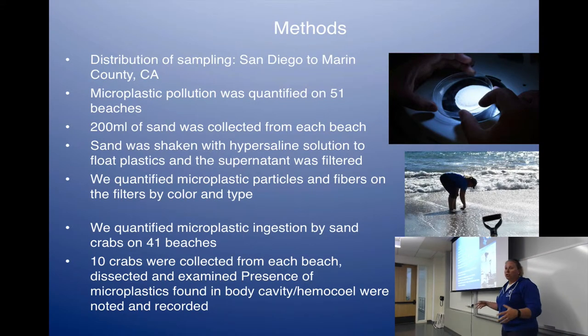My methods involved a large distribution range. We have sampling of beaches — approximately 51 sites tested so far, anywhere from Marin County all the way down to San Diego in California, with some of the Channel Islands included, specifically for the sand. We need 200 milliliters of sand, float it in a hypersaline solution that brings the plastics up and out, filter it, and then analyze it under the microscope — mostly morphologically by color and size of either fibers or plastic particles. As for the sand crabs, those are being dissected from about 40 of those sites. Each population is a sample of 10 crabs, and I'm dissecting each one and recording fibers or plastics by color and size.